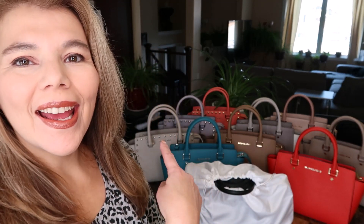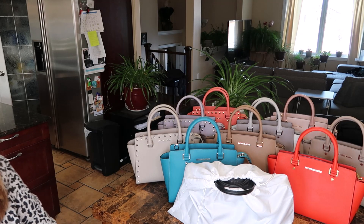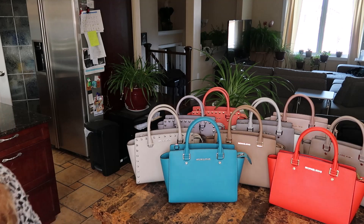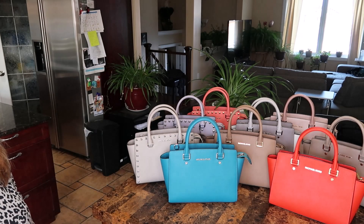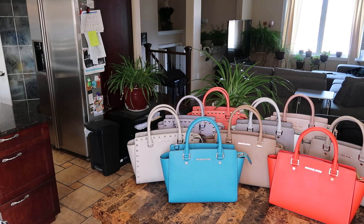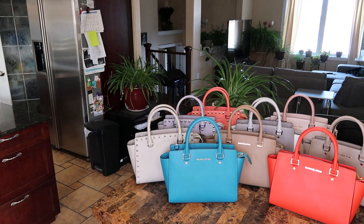Hi everyone, welcome back to my channel, the MK Lady. It's MK Monday and I have a whole slew of Michael Kors Salmas here for you. There are 10 Salmas — I had about 15 at one point because they are just one of my very favorite Michael Kors. They are sturdy, practical, convenient — everything I want in a satchel.